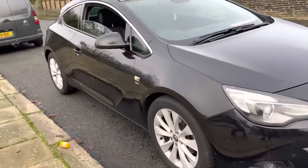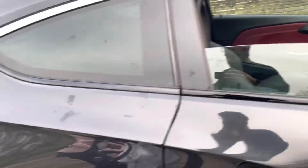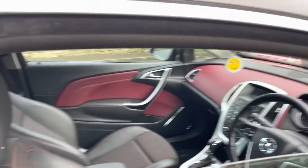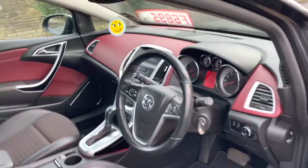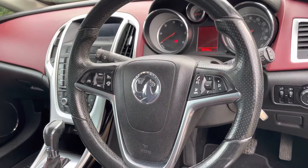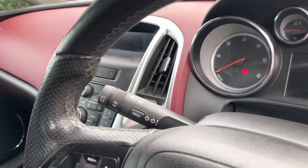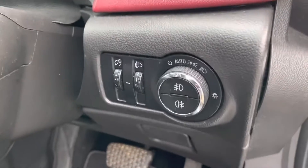Moving on to the interior. So you've got cloth seats, multifunction steering wheel controls, speed limiter, cruise control. Wipers are there on your right, indicators and everything on your left, and auto headlights.